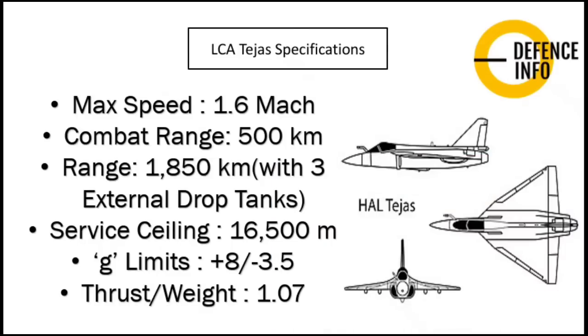LCA Tejas specifications include a maximum speed of Mach 1.6, a combat range of 500 km which can be extended to 1,850 km with three external drop tanks, a service ceiling of 16,500 meters, and G-limits of +8 to -3.5. It has a thrust-to-weight ratio of 1.07, meaning greater than one, so it is capable of vertical acceleration.